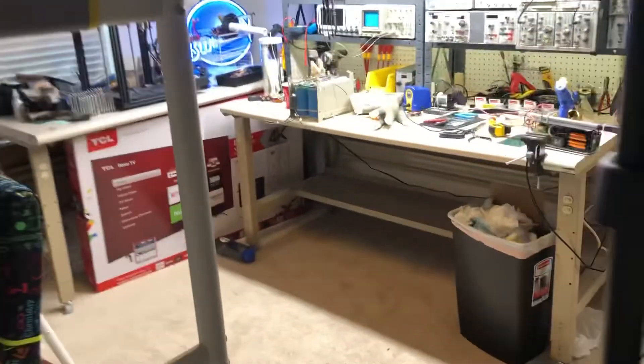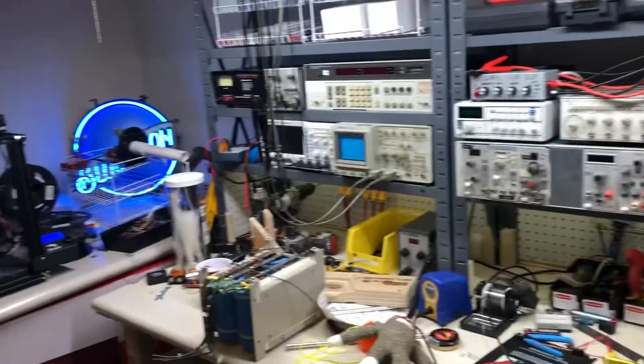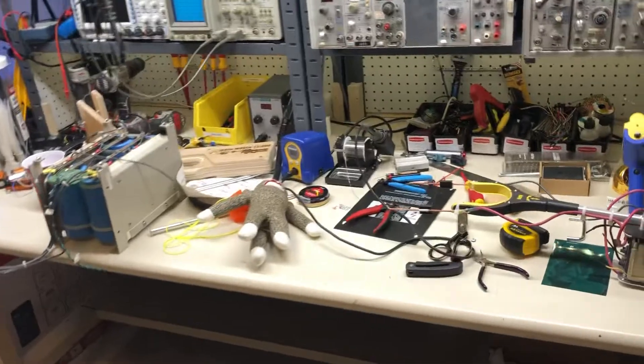Hello and welcome to another Fazio Lab tour. This is the latest edition of the Fazio Lab. Here I am in my new apartment. This is my bedroom — an 11 and a half by 12 foot space, and this is what I've been able to do with it.